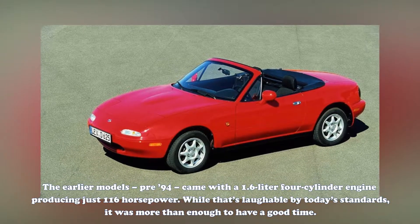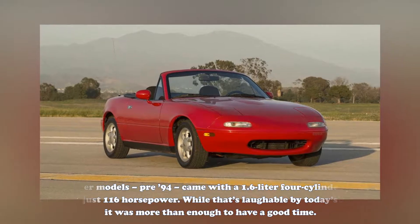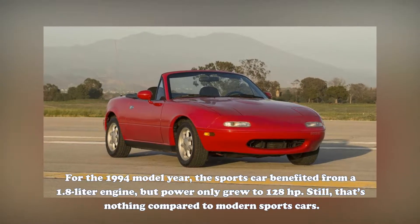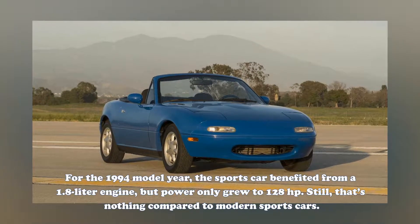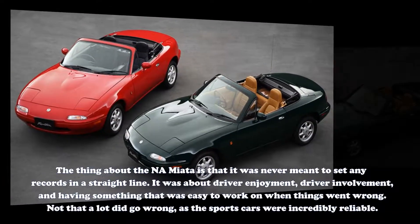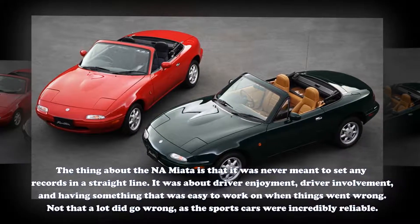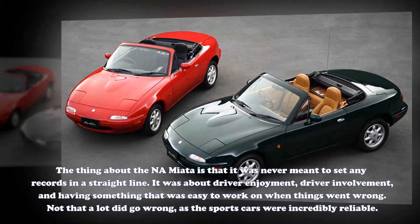While that's laughable by today's standards, it was more than enough to have a good time. For the 1994 model year, the sports car benefited from a 1.8-liter engine, but power only grew to 128 horsepower. Still, that's nothing compared to modern sports cars. The thing about the NA Miata is that it was never meant to set any records in a straight line. It was about driver enjoyment, driver involvement, and having something that was easy to work on when things went wrong.